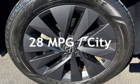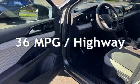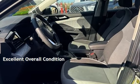Estimated fuel economy for this vehicle is 28 miles per gallon in the city, and 36 miles per gallon on the highway. This vehicle is in excellent overall condition.